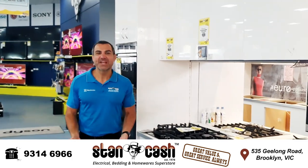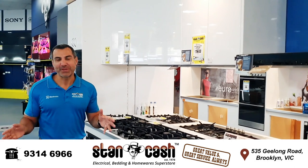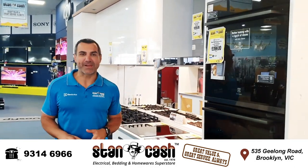Hi, Mark here from Stancash. Here at our Stancash Brooklyn store we're about to do our kitchen department renovation, so we've got to clear out all of our x-display cooking appliances and make way for the new displays.